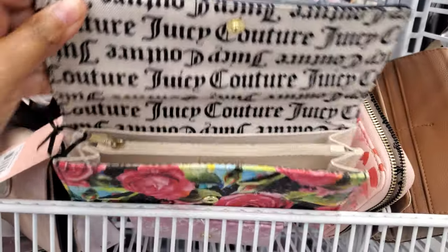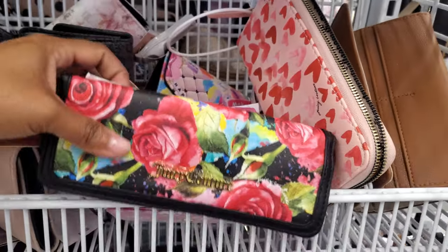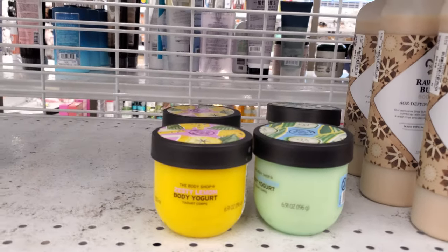So it looks like you will get a zipper, put some money in, and your little card holder pocket. More body yogurt — we have Zesty lemon for $7, and cucumber we've seen before.